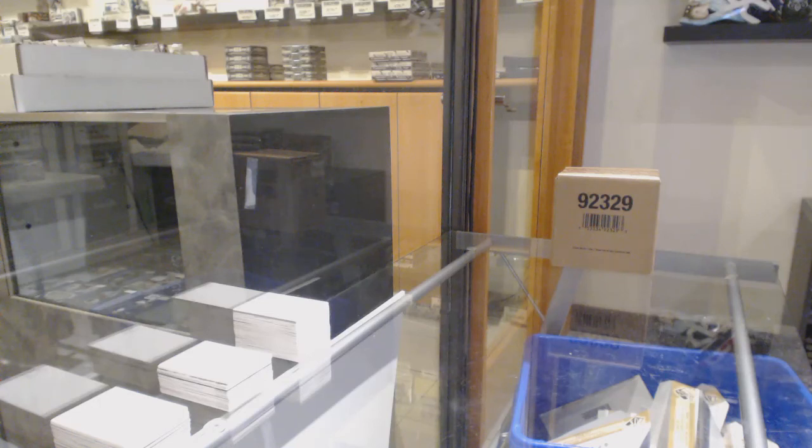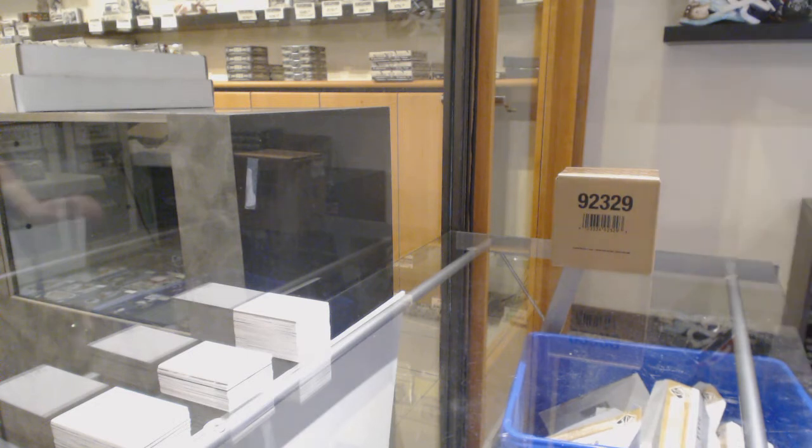Starting off CNC group break 11,170, we've got the 19-20 Upper Deck Black Diamond 5 box case break. Best of luck, folks.